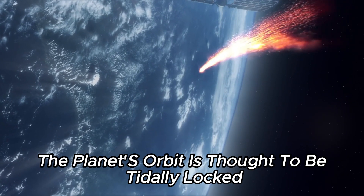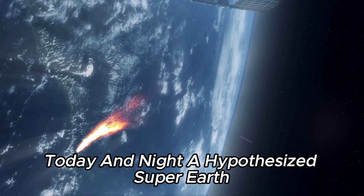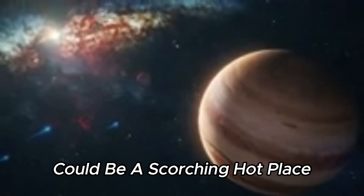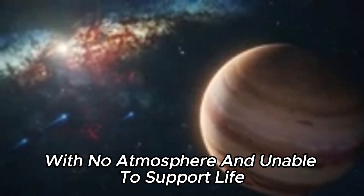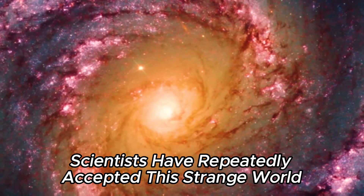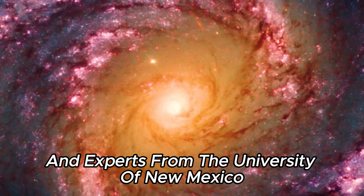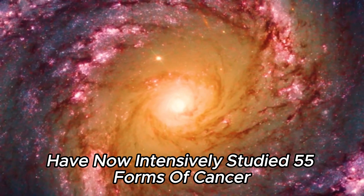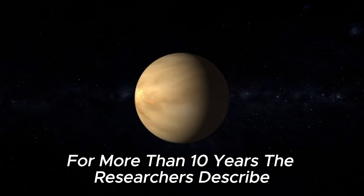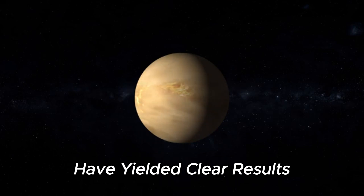Additionally, the planet's orbit is thought to be tidally locked to day and night. A hypothesized super-Earth could be a scorching hot place with no atmosphere and unable to support life. Scientists have repeatedly studied this strange world, and experts from the University of New Mexico have now intensively studied 55 Cancri for more than 10 years. The researchers described the fact that none of the observations have yielded clear results so far as completely frustrating.